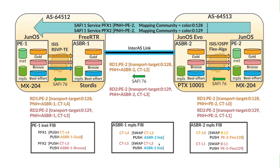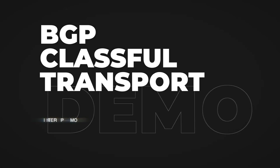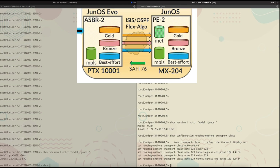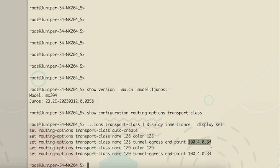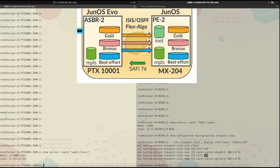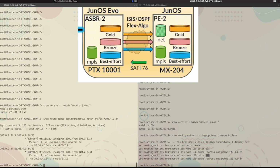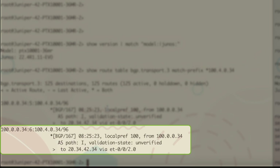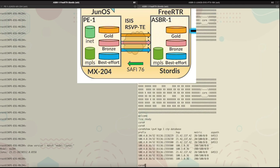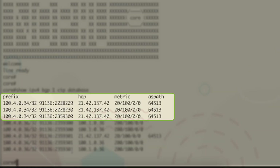The demo also shows the gold and bronze forwarding at each leg, color coded for gold, bronze, and best effort respectively. The highlighted window is PE-2, and you can see the transport classes configured here. The endpoint is 1004034, originated in color 128 as well as color 129. At ASBR-2, as expected, there are two BGPCT routes: route-1 for transport class gold and the second route for transport class bronze. Over on the Freerouter console, 434 is being announced in gold, bronze, and best effort.